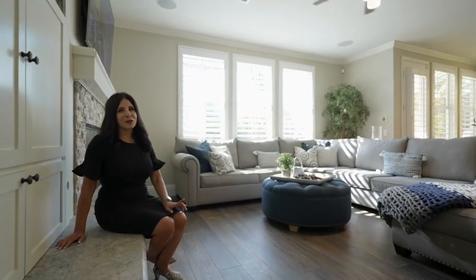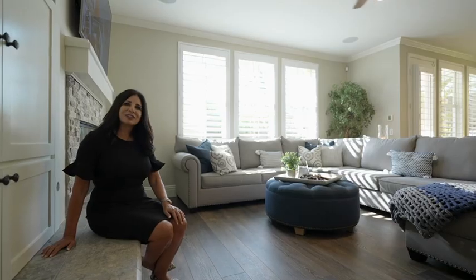So if you can imagine yourself in this home, your search is now over. Give me a call for a private showing.